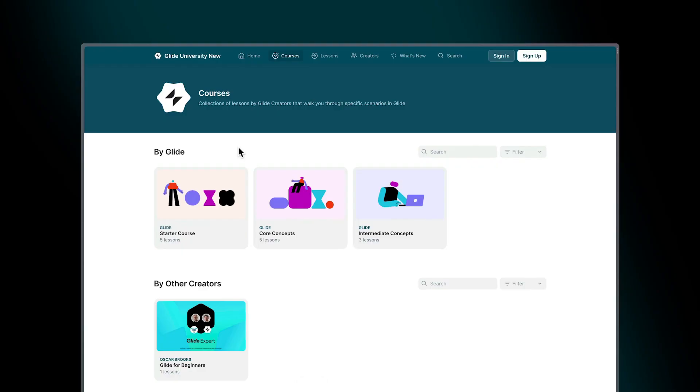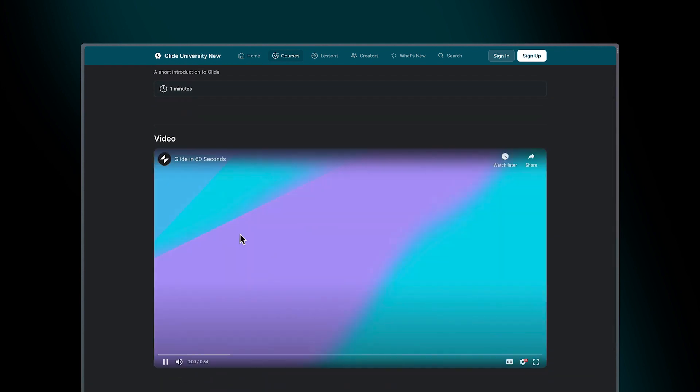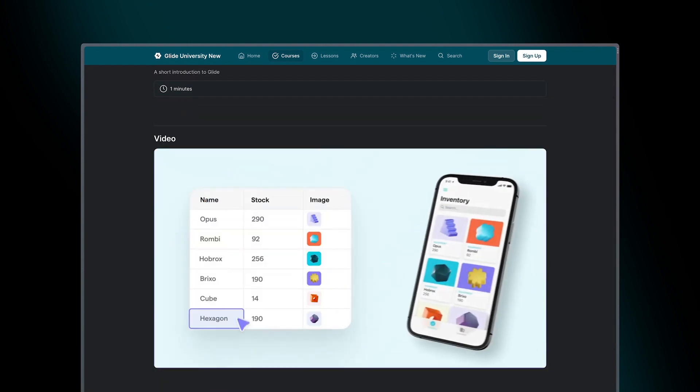The original version of the LMS was built on an older version of Glide, and we knew that with the current state of Glide there was just a lot more we could do to make Glide University a lot more powerful. When we were thinking about starting that process, partnering with the community just made a ton of sense.